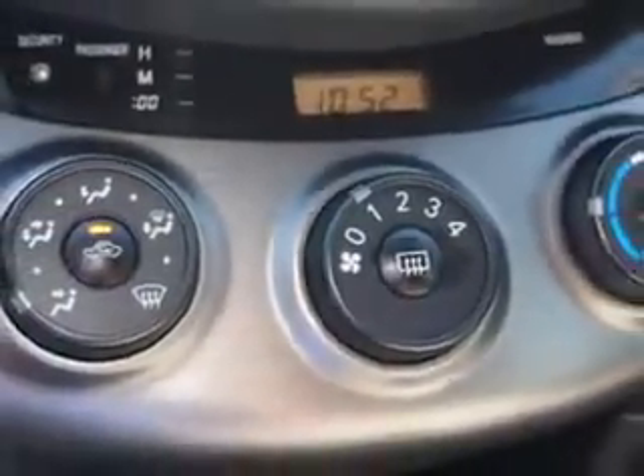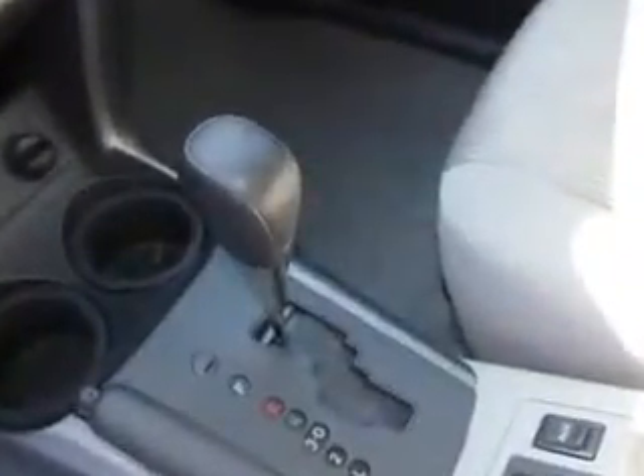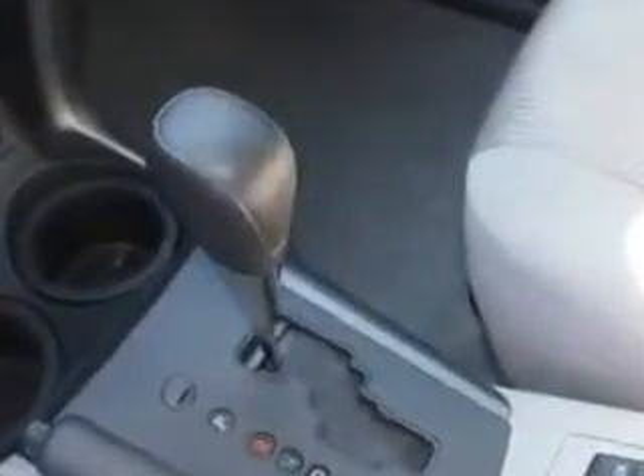Enjoy the drive, feel safe, and have peace of mind in this 2011 Toyota RAV4. See us at Parkway Toyota today.